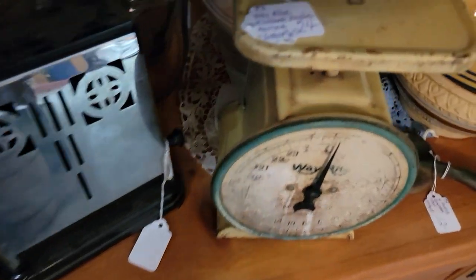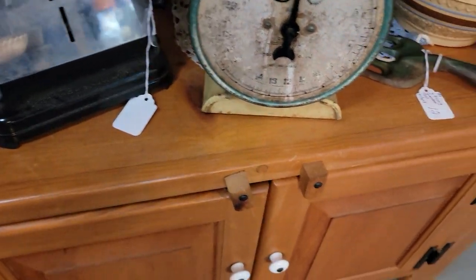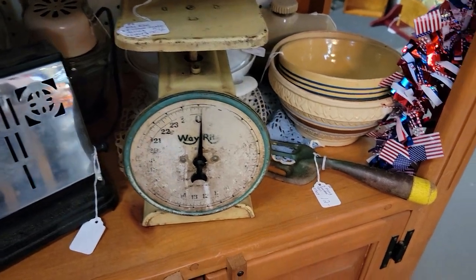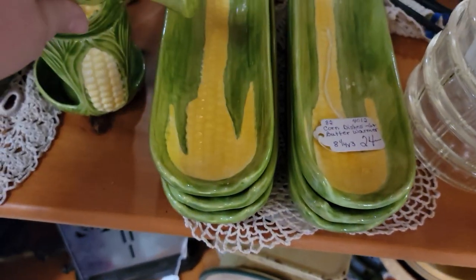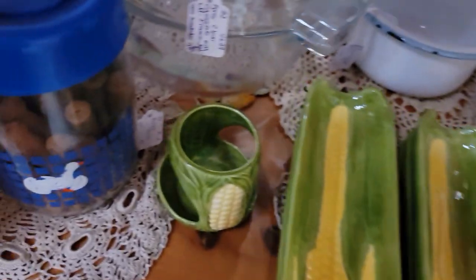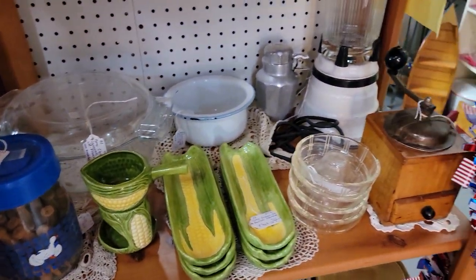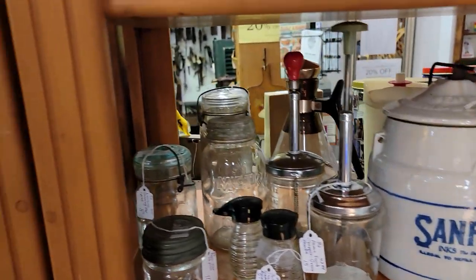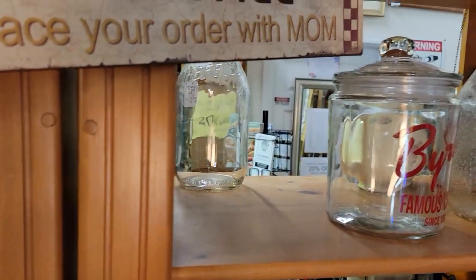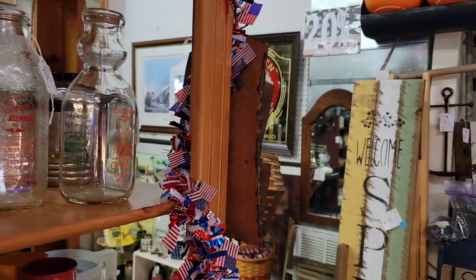A nice scale for $19.20 with great patina and wear — a nice little display scale for your kitchen. A cute little set for $19.20: six corn on the cob holders and a little sterno butter melter to pour butter onto your corn on the cob. $95 becomes $76. Something sold from one spot today. Now we're turning to do the center of her booth.